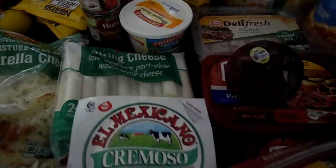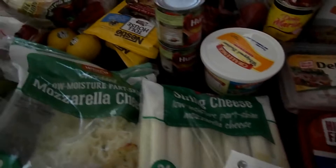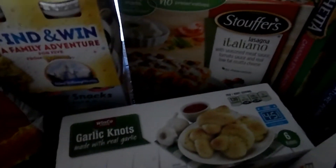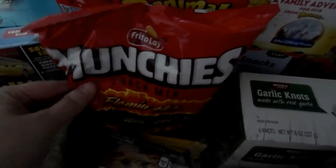We also have whipped butter, string cheese, queso fresco for quesadillas, mozzarella cheese, chipotle peppers, mole, tomato sauce, tomatoes, some garlic knots, and lasagna. And these are Will's favorite chips — the Flamin' Hot ones.